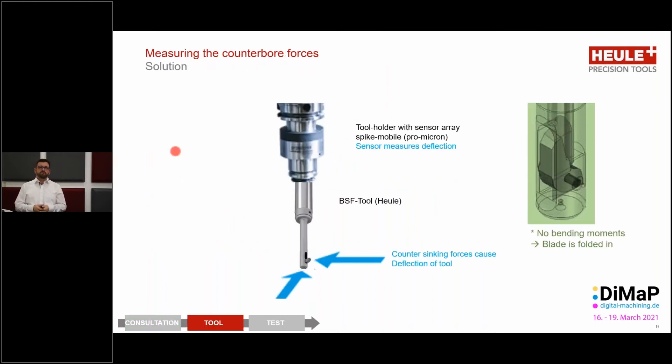How does such a solution look? We use a special tool holder specified by the company Pro Micron using their Spike Mobile system. The tool holder is equipped with a sensor array which can measure various forces. The BSF tool is then fitted into this tool holder. Here we see, for example, the forces acting on the BSF tool during the cutting process, and these forces are monitored by the system.